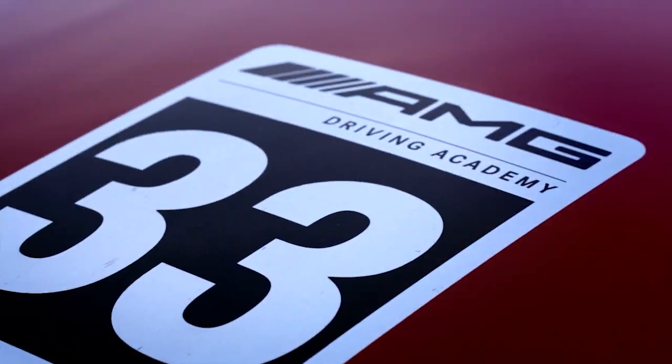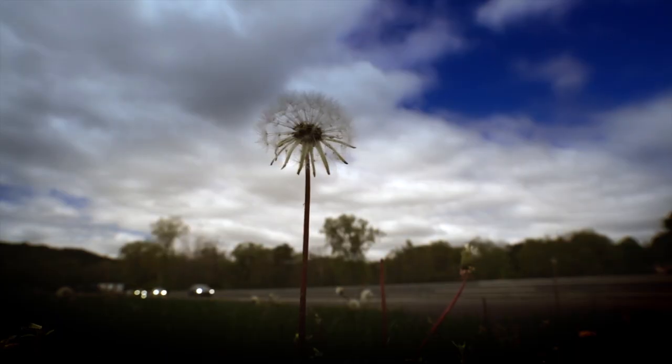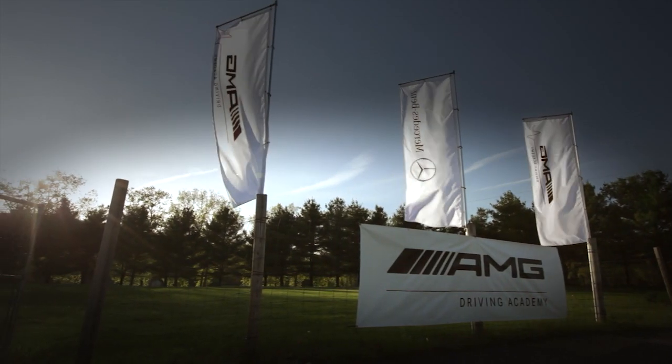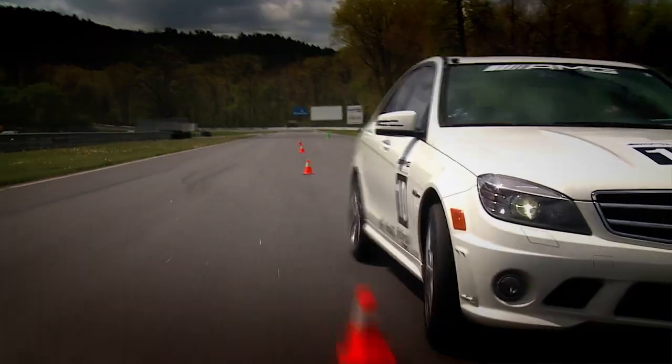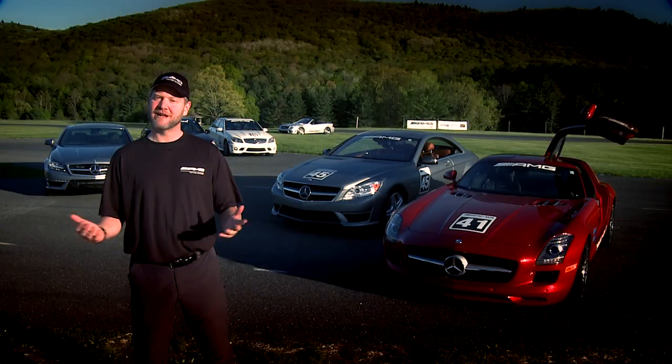Welcome to the AMG Driving Academy. It's a curriculum imported from Europe where we have one, two, and three day courses where you'll get to experience virtually the whole line of AMG vehicles provided for you, with world class driving instructors at some of the greatest racetracks in North America. I'm Tommy Kendall, four-time Trans Am champ and host of Test Drive on Speed Channel.